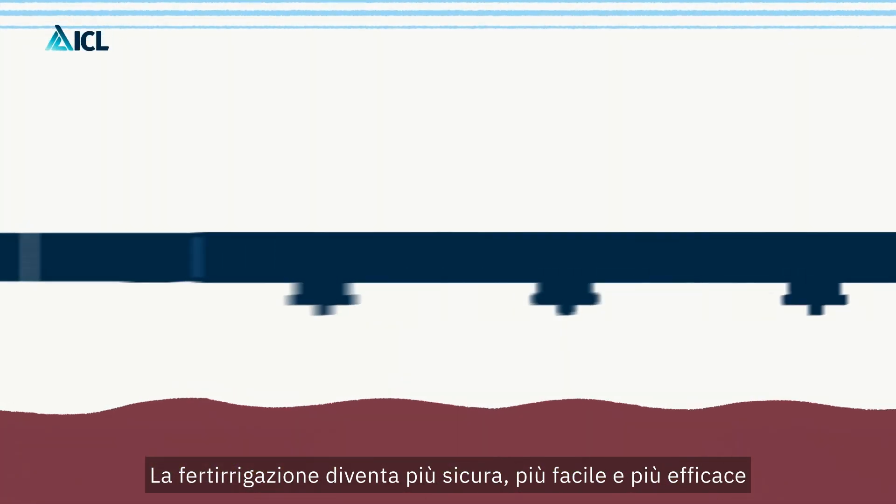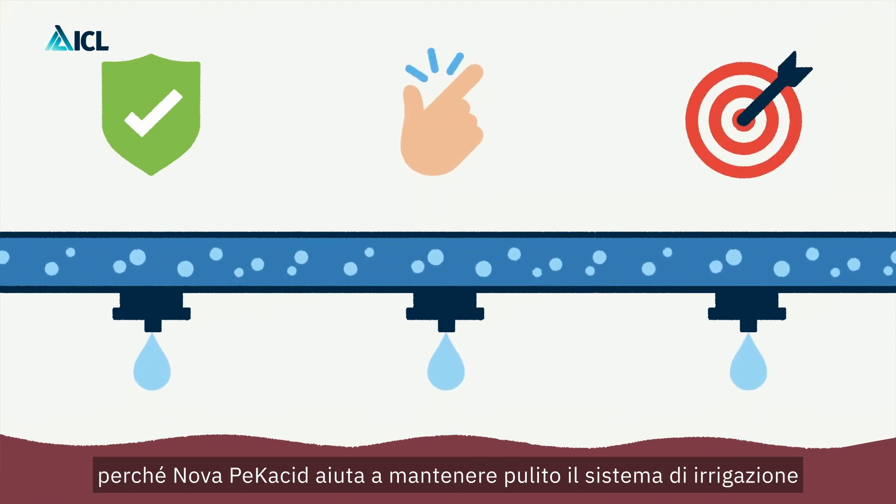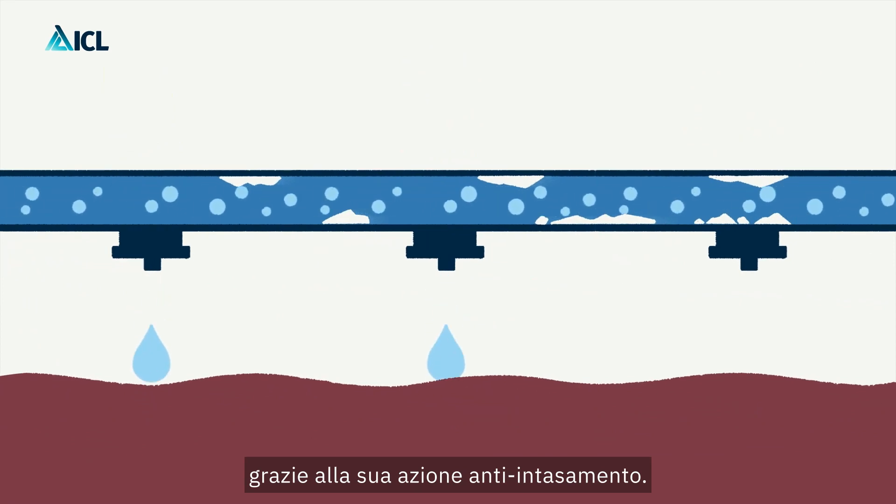Fertigation becomes safer, easier and actually more effective because Novapecacid helps keeping the system clean, thanks to its anti-clogging action.